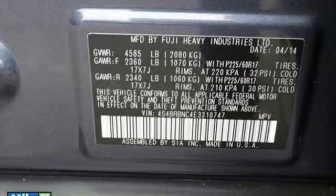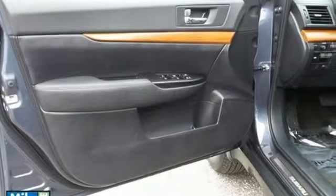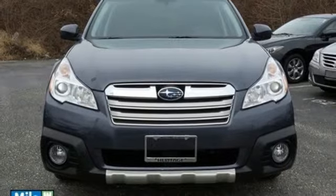Including speed control, remote keyless entry, steering wheel mounted audio controls, and symmetrical all-wheel drive. It also has fully automatic headlights and multiple airbags.